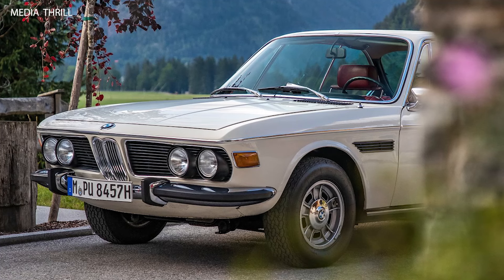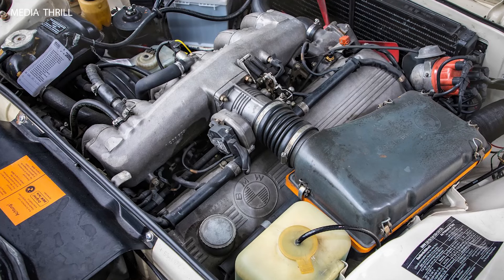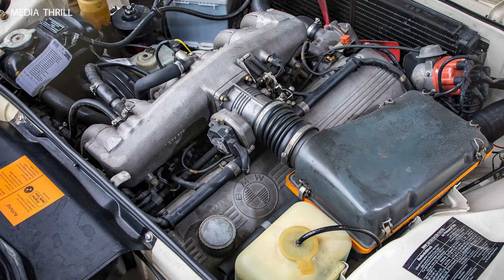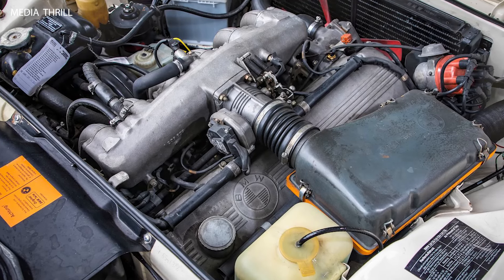Classic Collectible: today, the BMW 3.0 CSI is highly sought after by collectors and enthusiasts for its timeless design, performance capabilities, and historical significance.